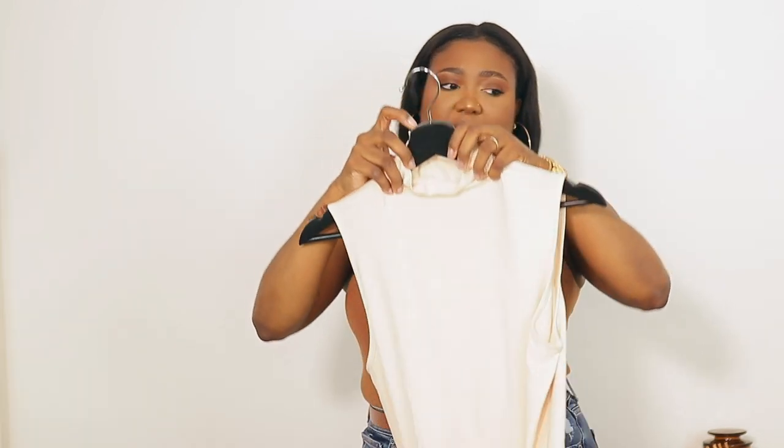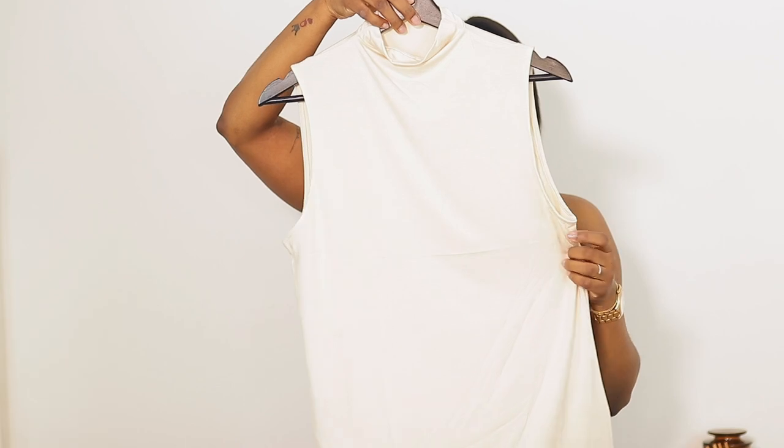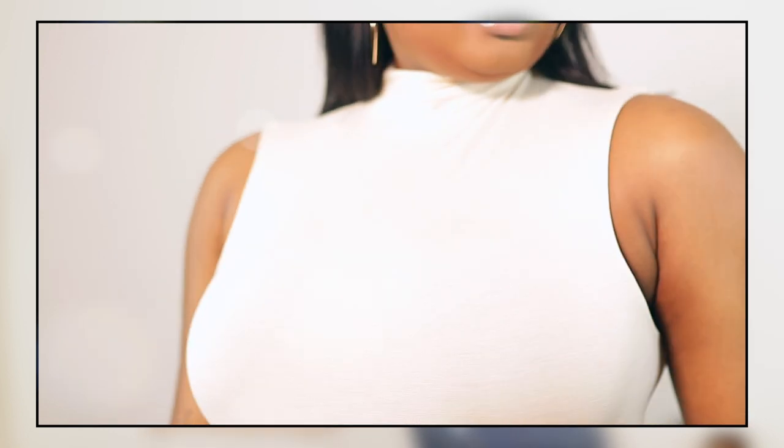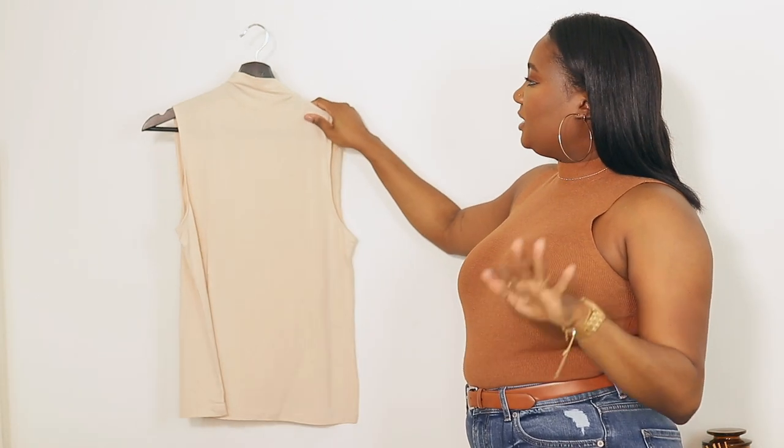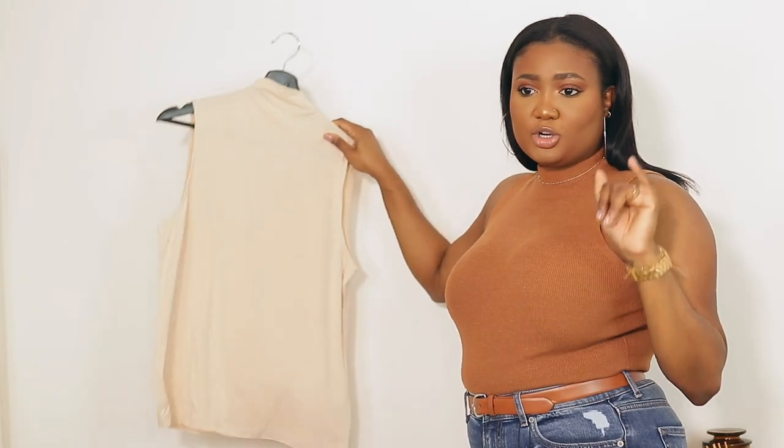The next thing I'd like to share is this shirt right here — also a mock neck, originally $29.99. I got this in a size medium. This is like a beige-topish color and I absolutely love it. It is very airy and very lightweight, so you can definitely wear it under a jacket, under a vest, under a blazer. You can pair it with jeans, with slacks, wear it to the office — this is a very versatile item and a great piece to have in your closet.